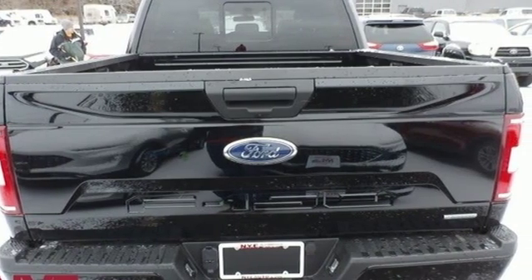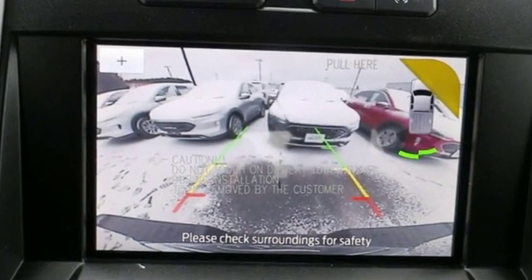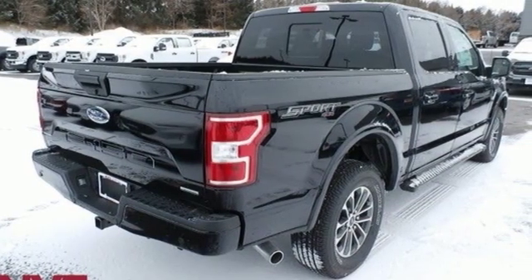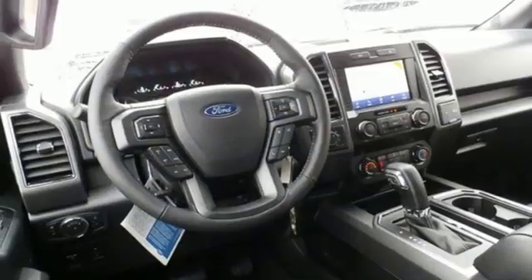Integrated navigation system with voice activation, Wi-Fi hotspot, front heated split bench seats, rear parking sensors, remote engine start smart device.